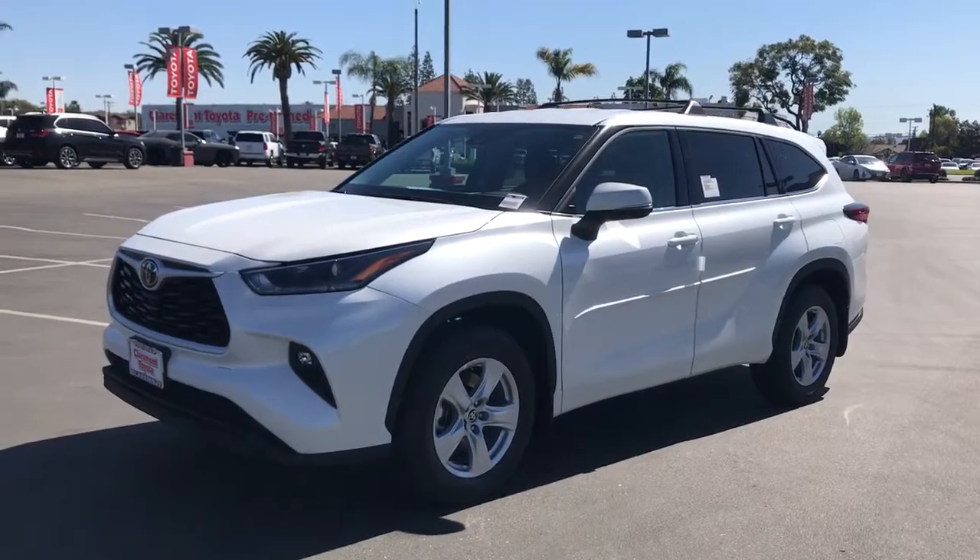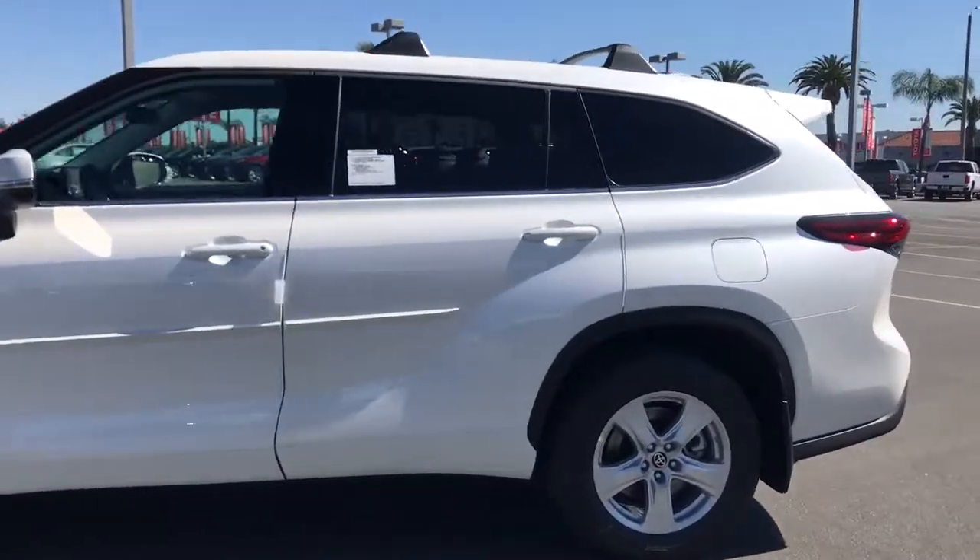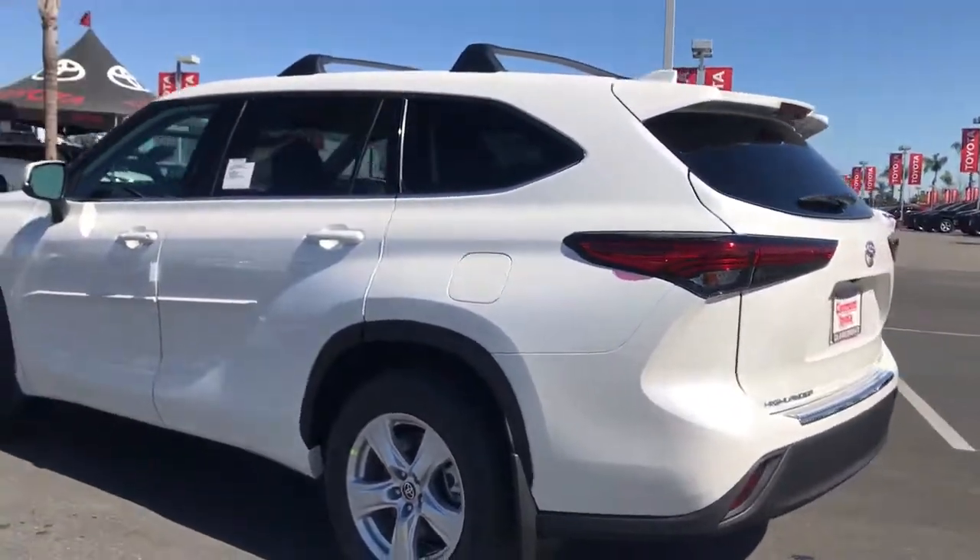This could be the car for you — the 2021 Toyota Highlander. Here's a sleek and sporty Toyota Highlander your family will love.